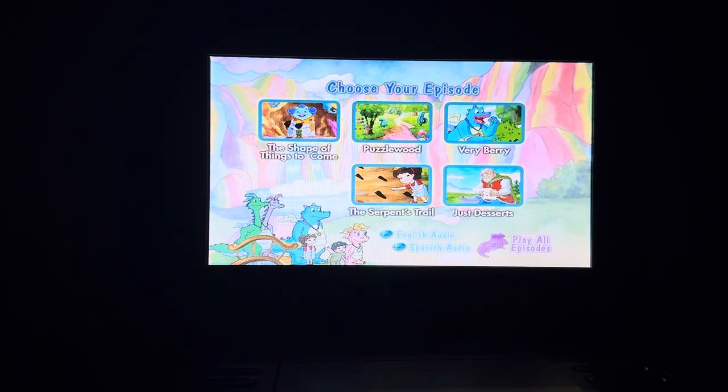Here's the main menu. First we have the episodes: The Shape of Things to Come, Puzzle Wood, Very Berry, The Serpent's Trail, and Just Desserts. It gives you an option to either have them in English or Spanish, and also gives you an option to play them all.